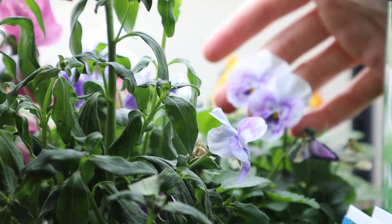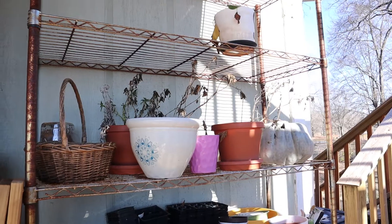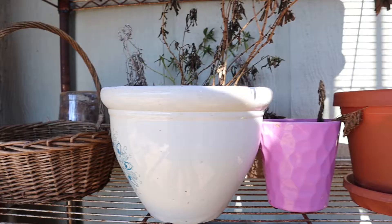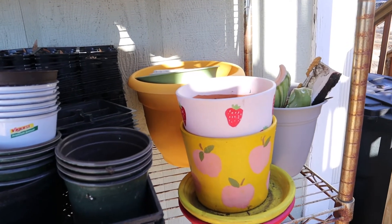Pansies. I have all of these old pots that need some life breathed into them, so I thought these would be perfect for holding the mini pansies that I bought.